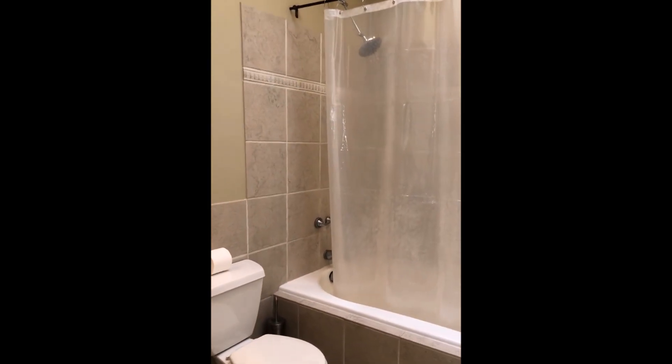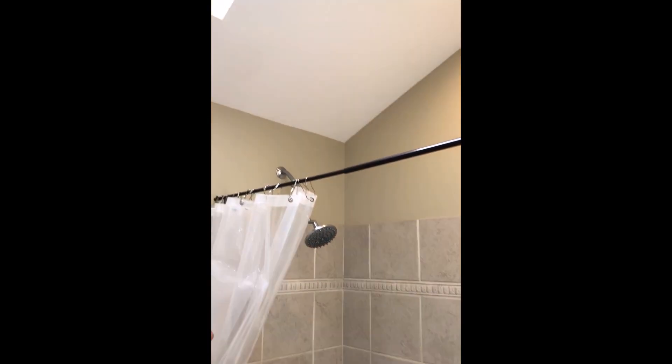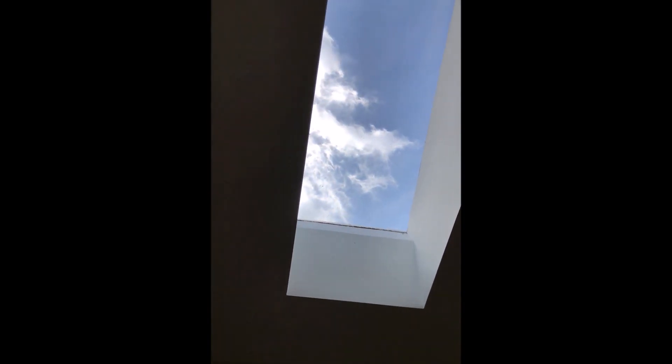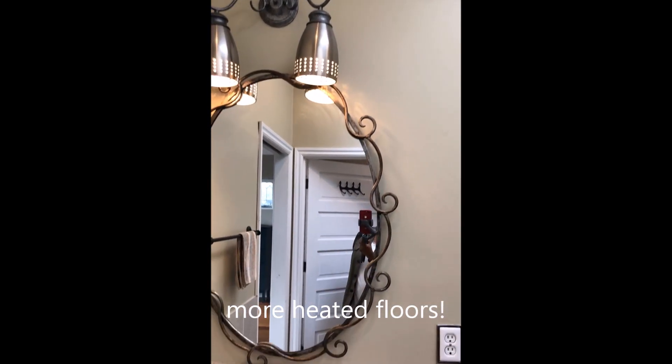We'll go back inside and take a look at the bathroom. This bathroom is a little more modern than the bathroom downstairs. It has a Kohler soaking tub, and it's a jetted tub. It also has a tall rain shower style. It's a great bathroom with fantastic light, and it has heated floors as well.